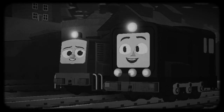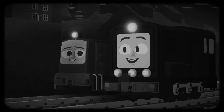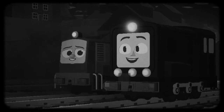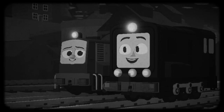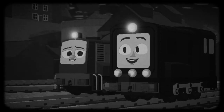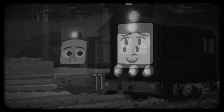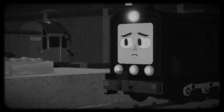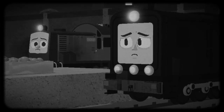They both met for the first time on the Midland Railway. They both had to get along, adjusting their behavior and ways until they became really good friends. But then things changed with two friends of the Diesels.